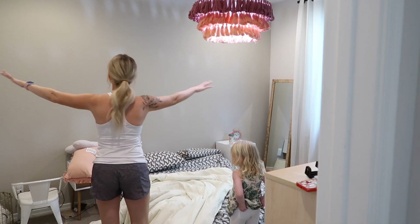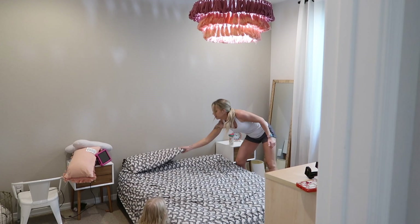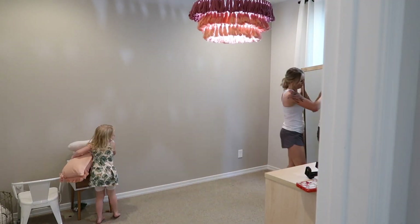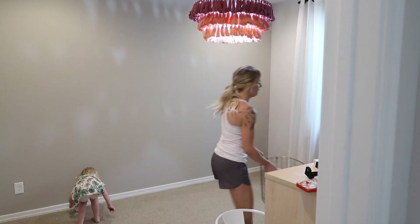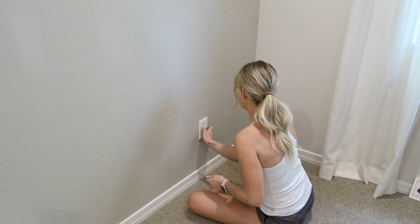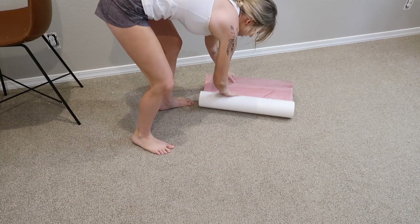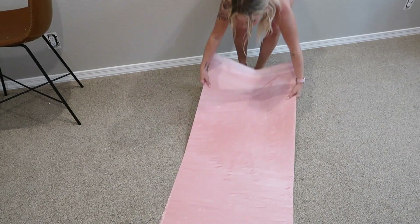We need to completely clear out this wall. Next, I'm going to be installing our removable wallpaper by Loom & Leaf. I have this in Scarlett's old bedroom and I cannot recommend it enough — it is the easiest way to transform a space.